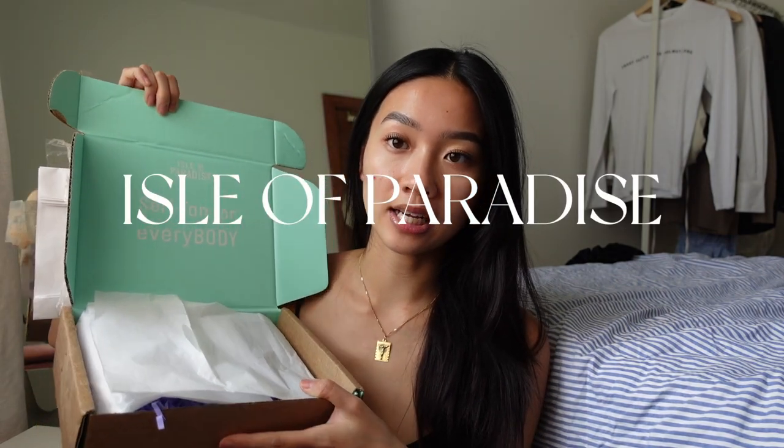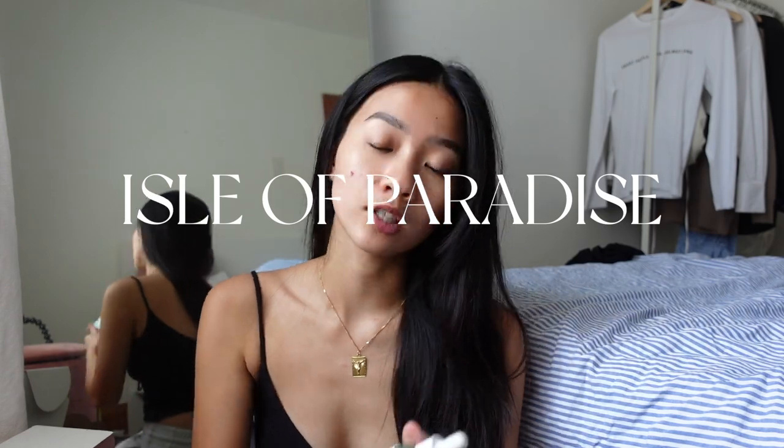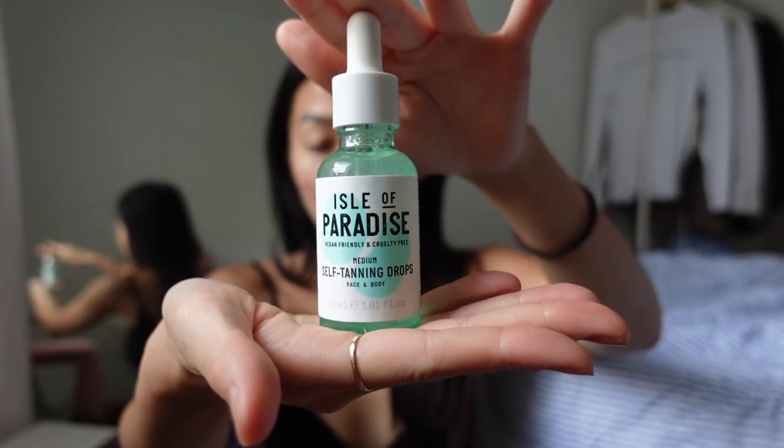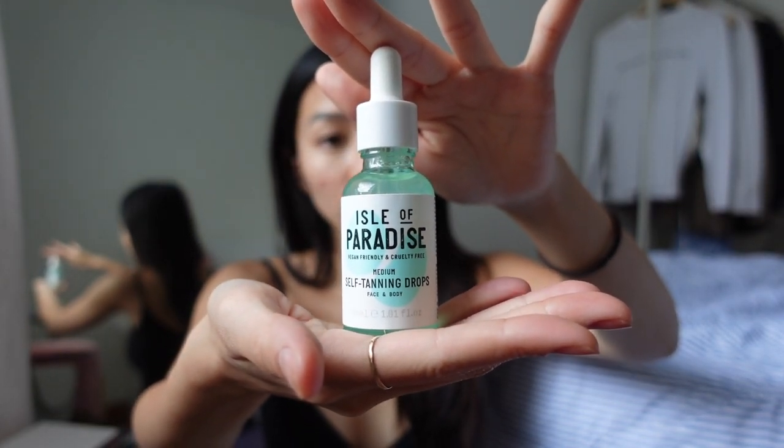The first package is from Isle of Paradise — I just posted this on my story. It's self-tanning drops, which basically give you a nice glowing tan. I'm really excited to try this out because I honestly haven't had the chance to go outside and lay in the sun. I've seen so many TikToks about it.